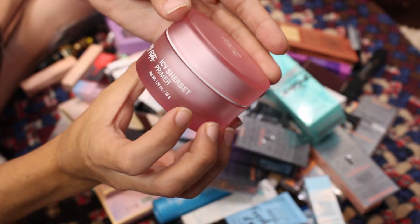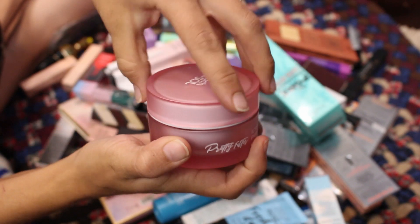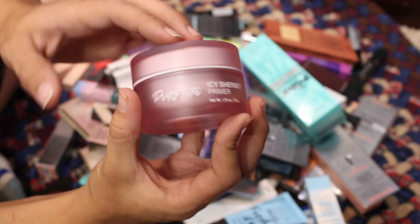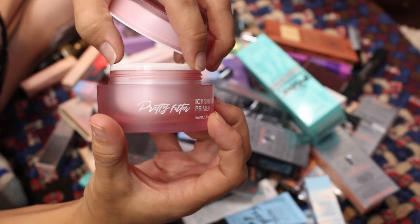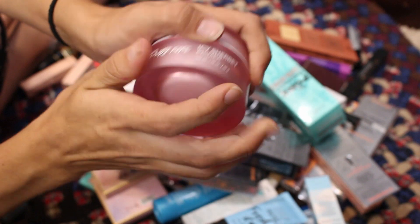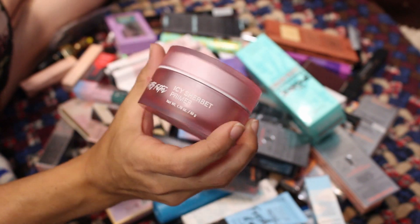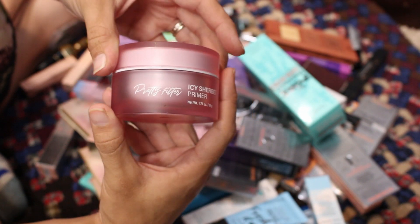This is from Touch and Soul — the Pretty Filter Icy Sherbet Primer. I'm pretty sure I got it in a BoxyCharm. I don't think I've opened it, but I'm going to set this aside to declutter. I'll give it to one of my sisters since it's a pot primer — I feel weird putting something like that in the giveaway. I'm not going to get around to using it and the large container would deter me.